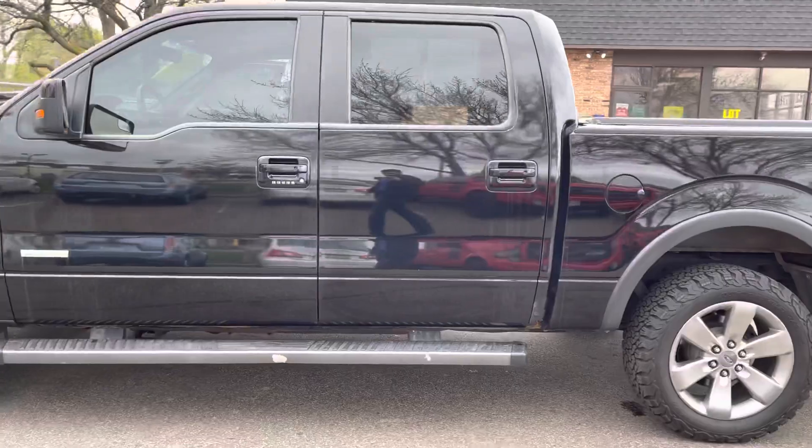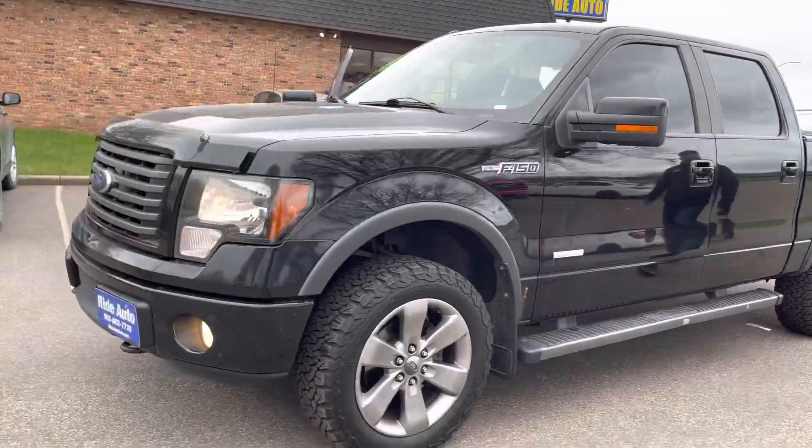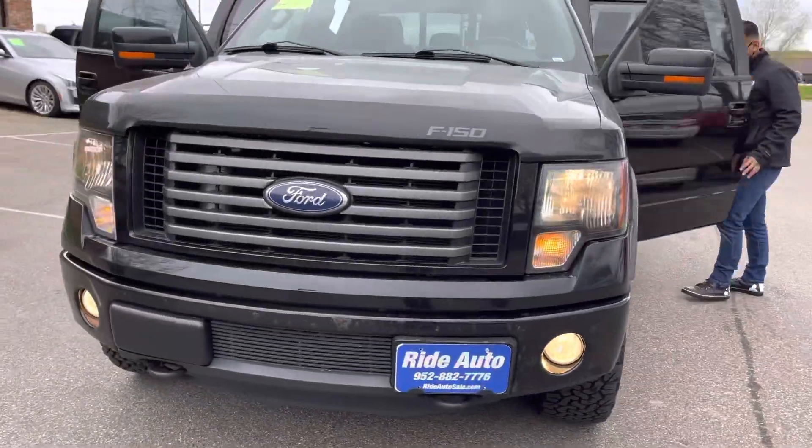It's got the 20-inch wheels. As you can see, it's got a beautiful stance. We sold this vehicle two years ago and the guy traded it back in, got a newer F-150 from us.